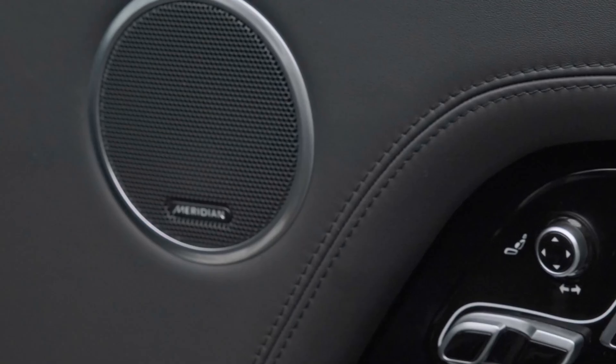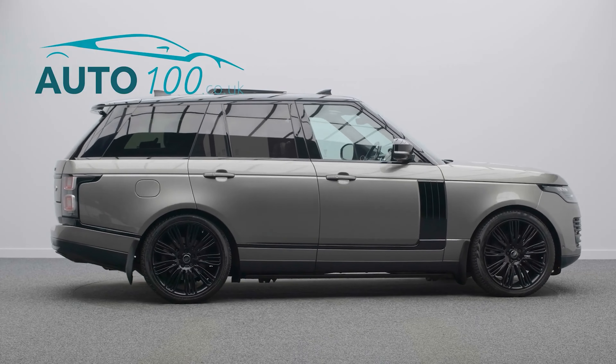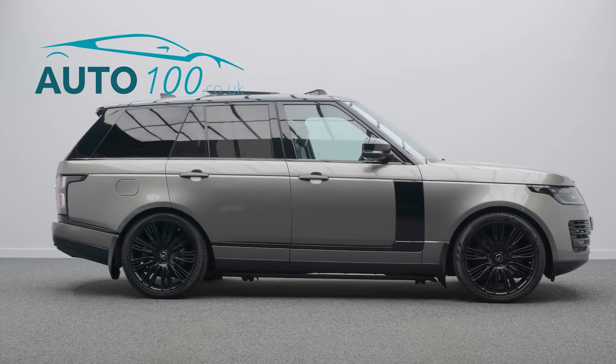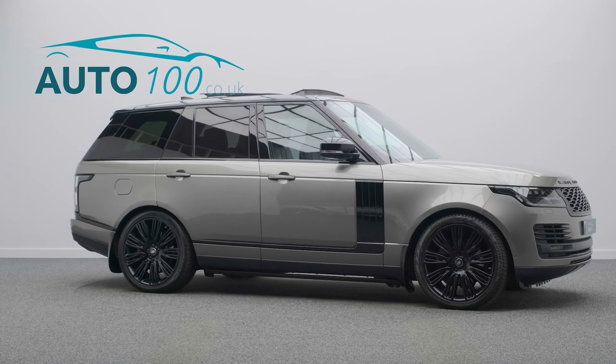head up display, electrically deployable side steps, sliding panoramic sunroof, electric deployable tow bar, electrically adjustable memory seats with heating, ventilation and massage functions, and a Meridian audio system,